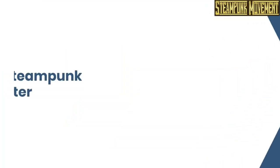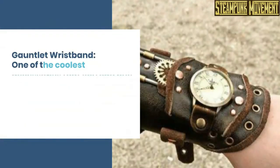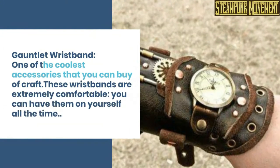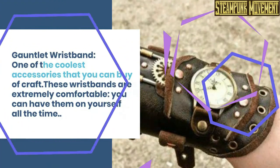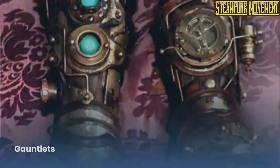Flash drive. Steampunk leather garter. Gauntlet wristband. One of the coolest accessories that you can buy or craft. These wristbands are extremely comfortable — you can have them on yourself all the time. Gauntlets.